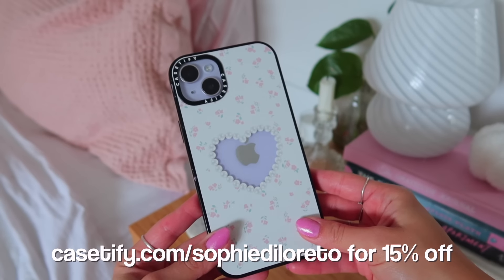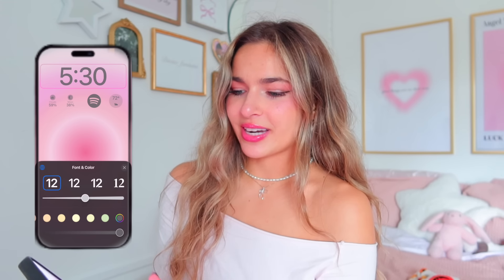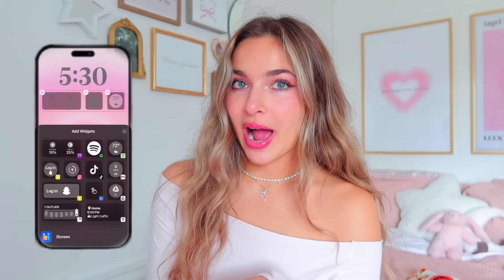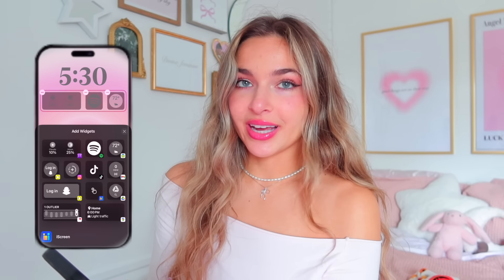Now going into the interior of my phone — this is my lock screen, which I really love. It's like a little pink aura. I set the font to the fourth option because I think it's the cutest. I have it in gray because black felt too harsh and white didn't show up well. I have a Spotify widget, a WeatherBug weather app widget, and two widgets from the Night Sky app showing cloud coverage and the moon phase.